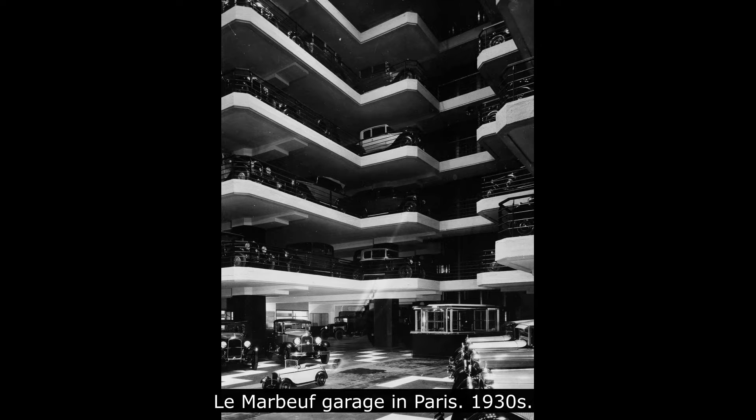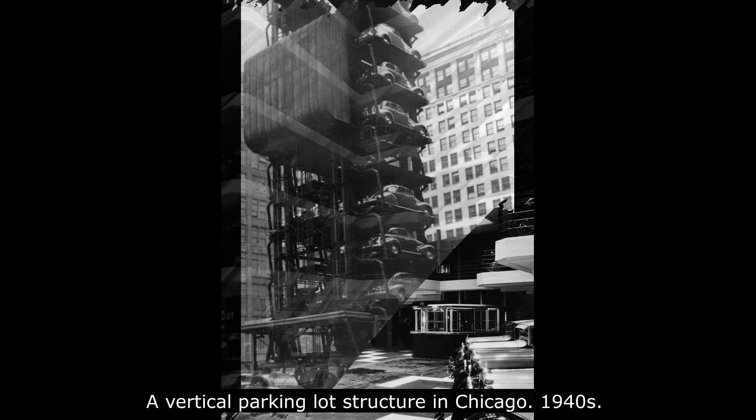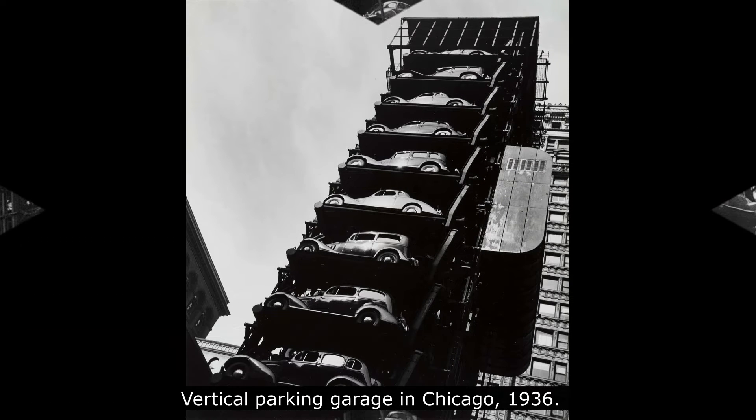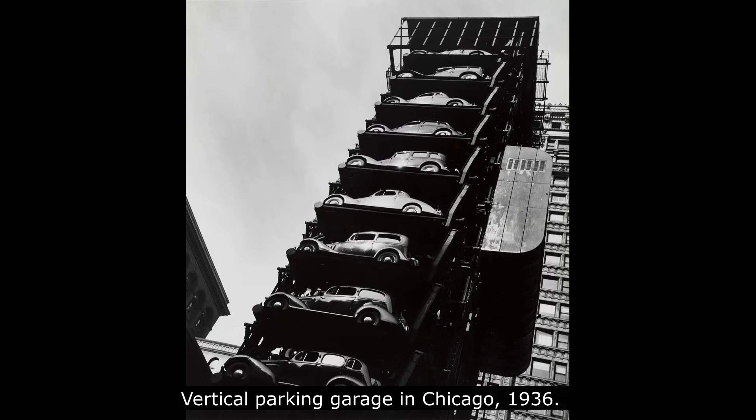In the 1920s, a ferris wheel-like vertical system for cars rather than people, called a paternoster system, became popular, as it could park eight cars in the ground space normally used for parking two cars. Mechanically simple with a small footprint, the paternoster was easy to use in many places, including inside buildings.